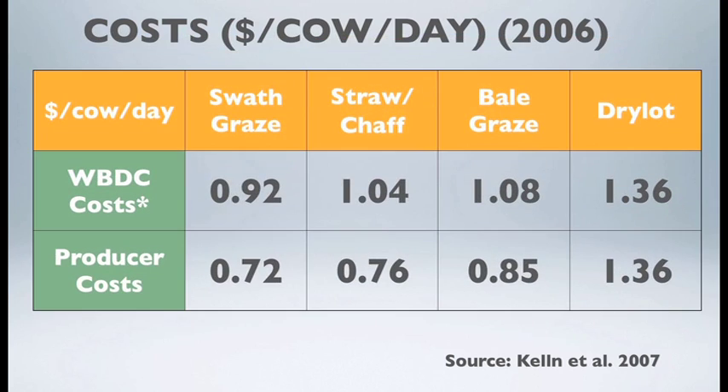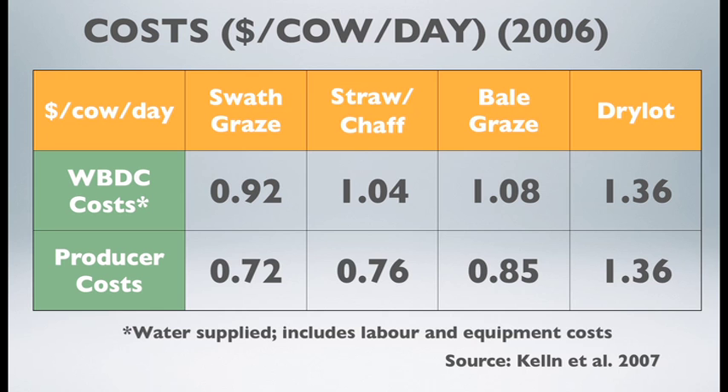What's most important to producers is the cost associated with these winter grazing systems. Research costs were higher due to replicate groups, more labor, equipment, and fencing. However, when accounting for a producer managing 200 to 300 cows with one water trough and minimal labor, extensive winter feeding programs were at least 30 percent less costly than feeding beef cows in a dry lot pen.